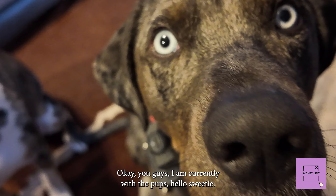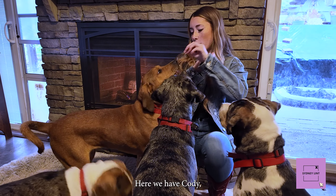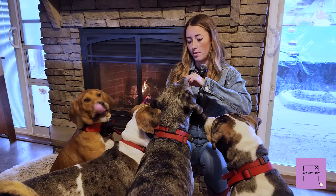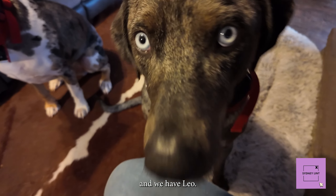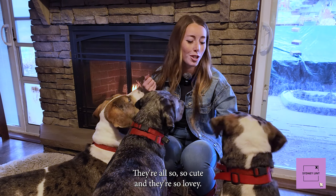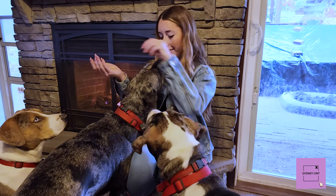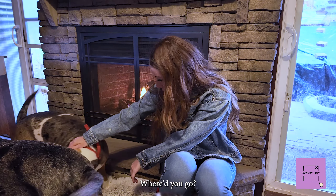Okay you guys, I am currently with the pups. Hello Tweety! Here we have Cody. We have Wiggles — nope, this is for Wiggles. We have Tucker and we have Leo. They're all so cute and they're so lovey, trying to say hi. They're all so smart.